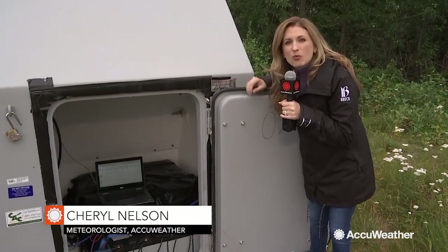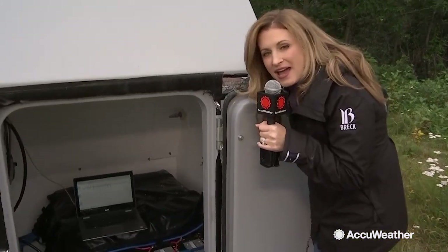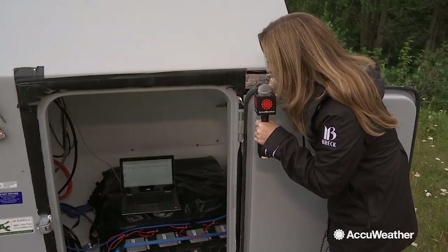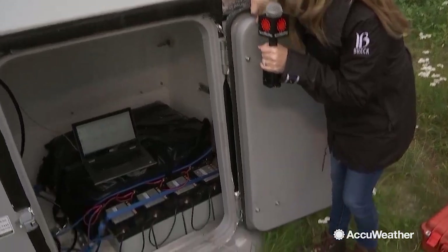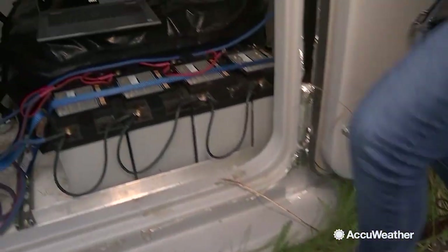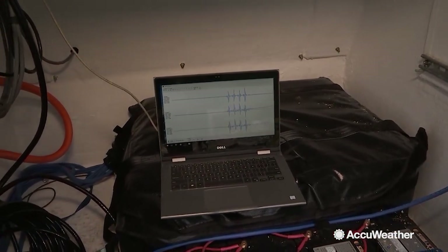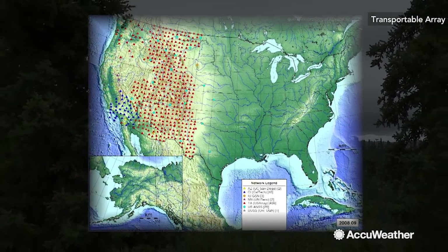My favorite part about this is what's hooked up right now, and that's a computer — you can actually detect when there is ground motion. So right now there are a few little waves here and there, but watch what happens when I stomp on the ground, because you're going to see something really cool. And there are my stomps, four of them in a row.